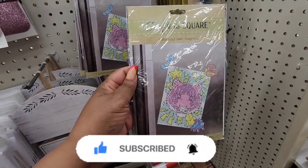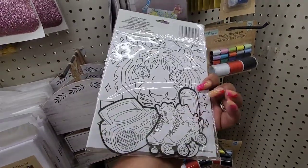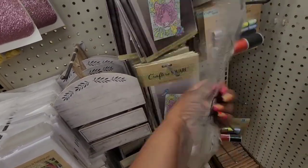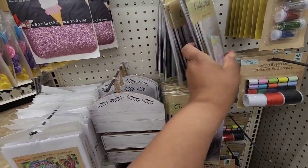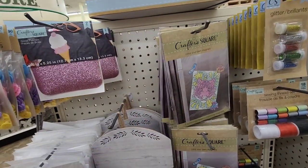More color-your-own magnets — so this looks like a four-piece set. You get the skates, the cell phone, the radio, and the tiger. And this one with the butterflies I've shown before in another post.